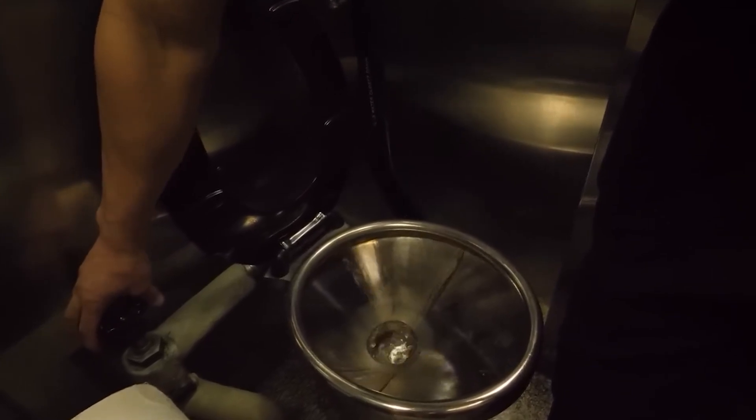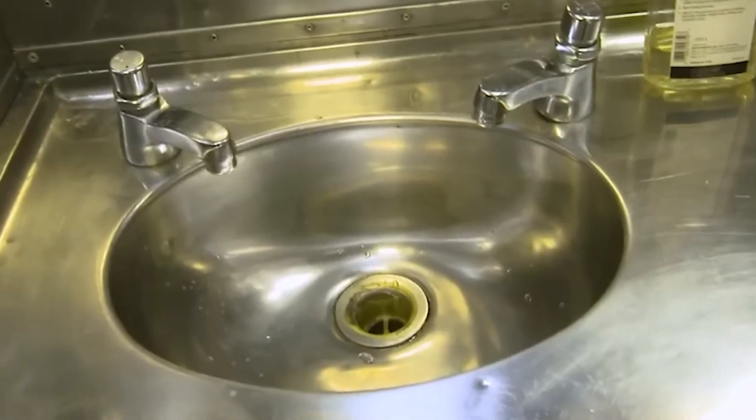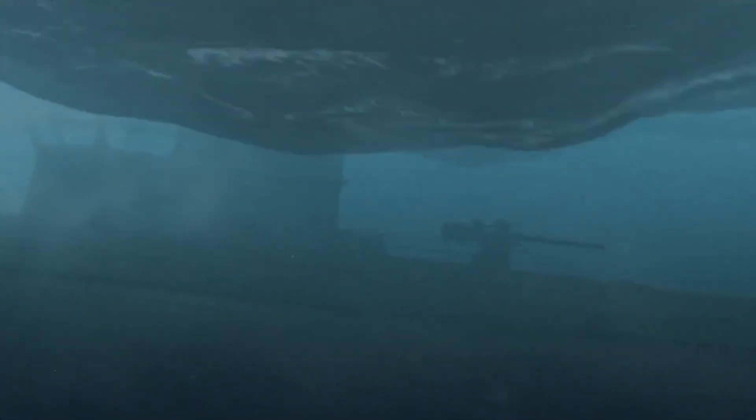Unlike surface ships, submarines use seawater for flushing — a system crucial for long missions. But a misplaced lever can turn a routine task into a watery disaster. Prepare to be surprised by the ingenious ways the U.S. Navy utilizes seawater on their vessels. While World War II submarines were crude compared to today's vessels, both old and new face a common challenge: waste disposal. Unlike surface ships, directly flushing waste into the ocean is impossible due to the immense external pressure at depth, which could cause a backflow.